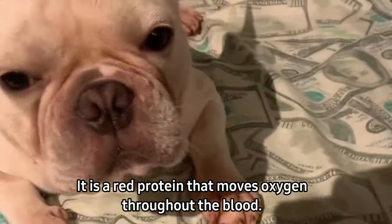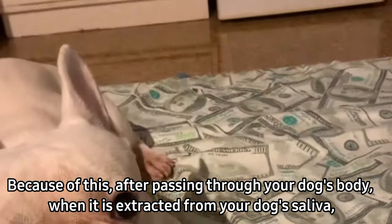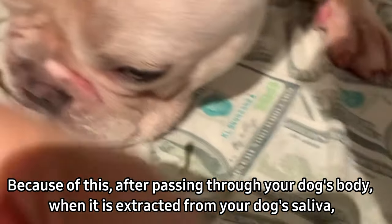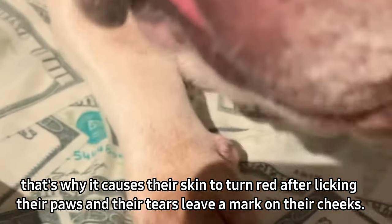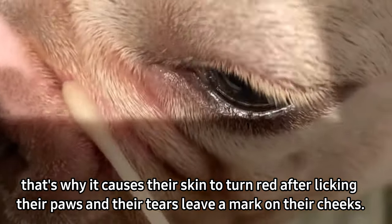Hemoglobin is a red protein that moves oxygen throughout the blood. Because of this, after passing through your dog's body, when it is extracted from your dog's saliva — in particular a bulldog's saliva and tears — that is why it causes their skin to turn red after licking their paws, and their tears leave a mark on their cheeks.